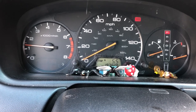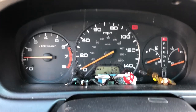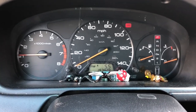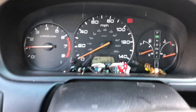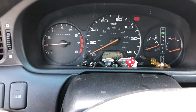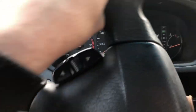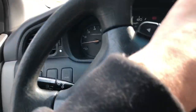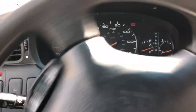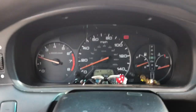I think I fixed it! That top light is just the seatbelt or airbag indicator — that's normal. Let's go for a drive around the block. No lights flashing — I think we're good. Now I can get my wife her car back and get my truck back, because I've missed my truck.